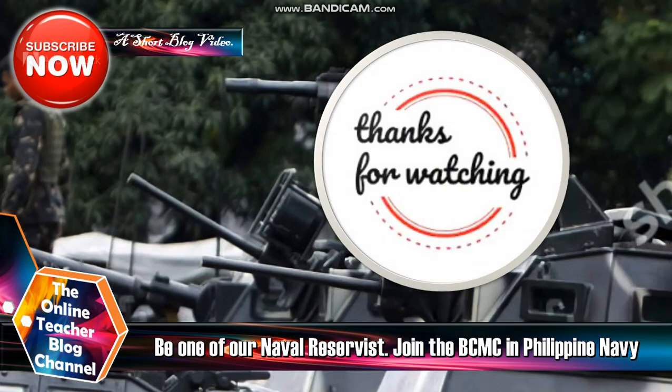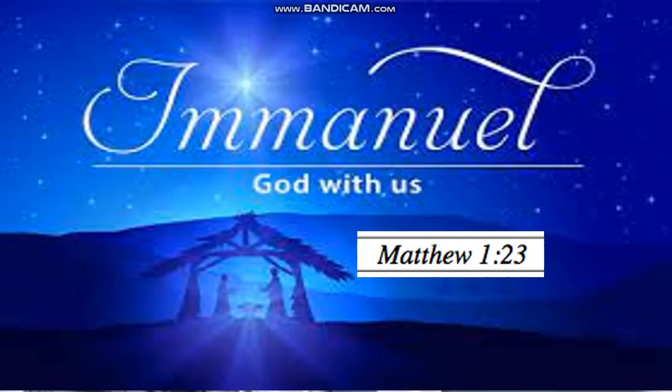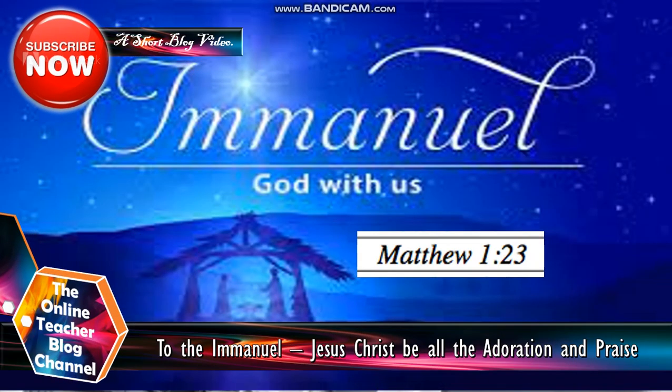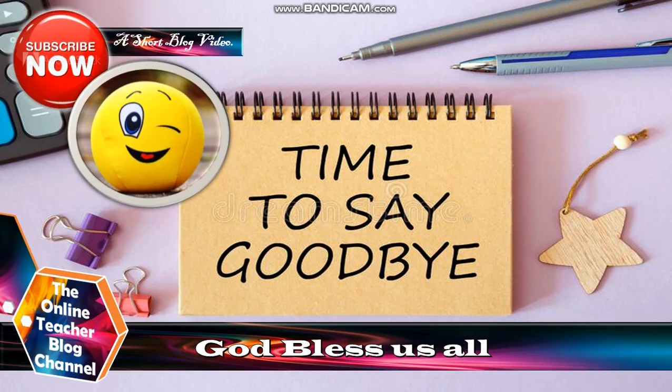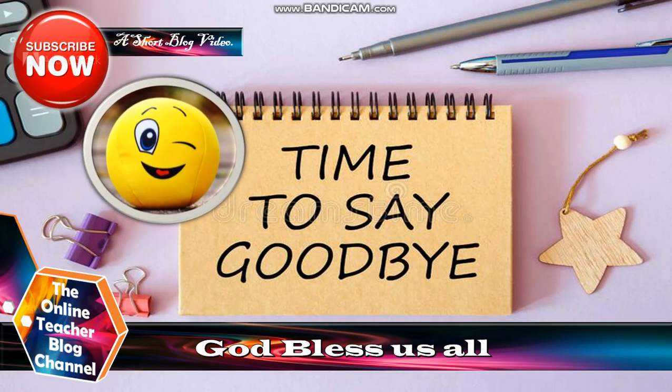That's all for our topic for today, mga kasushi. Thank you so much for watching. From the book of Matthew, chapter 1, verse 23: Jesus Christ is the Emmanuel, meaning God is with us. To the Emmanuel Jesus Christ be the glory, adoration, and praise. It's time to say goodbye — see you next time and God bless us all. This is the Online Teacher Blog saying bye for now.